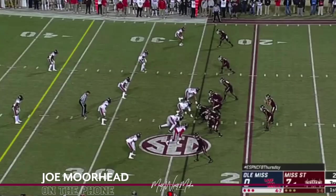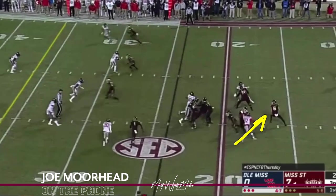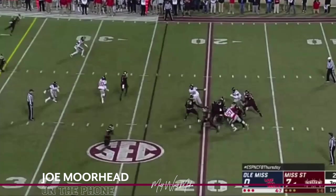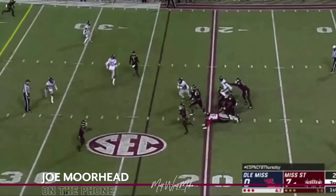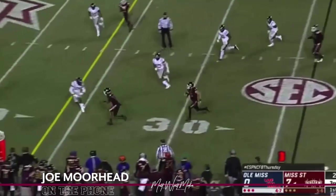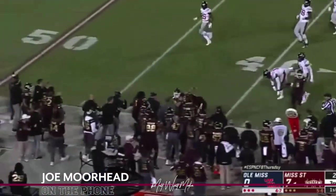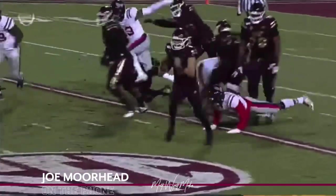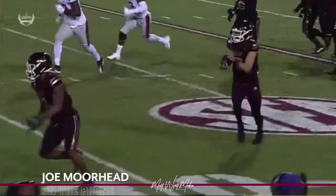On third and twelve we had an over-under triangle concept — a short crosser from the X, a 12-yard dig route, and then the back was a check-down to complete the triangle. They were in a quarter-steel coverage that covered up all the routes. Garrett hitched up and ran, and Kylan saw he wasn't getting the ball, turned, and got a block. I've been as proud of Kylan's mental development, consistency, and blocking as anything. He's leading the SEC in rushing, so that says a lot.